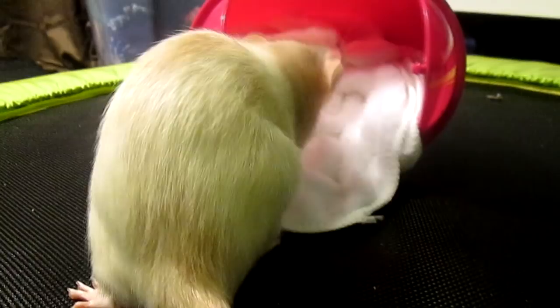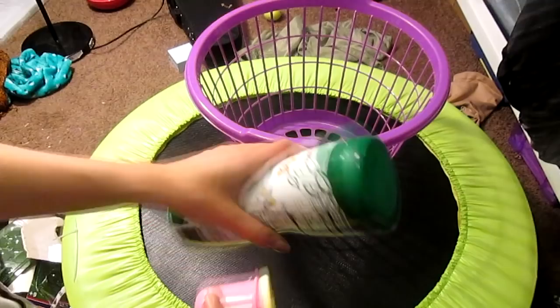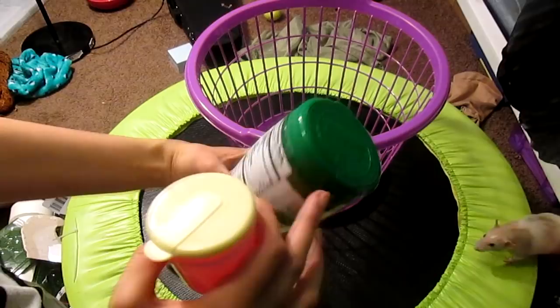Alice will be very interested in this set of baby food storage containers. Alice has learned how to open her treat container, which means she can open a lid, and these are perfect for treats. Alice knows how to open the lid on this one — as you can see there's just a little bit of a lip. This one has a bigger one and the lid comes right off.